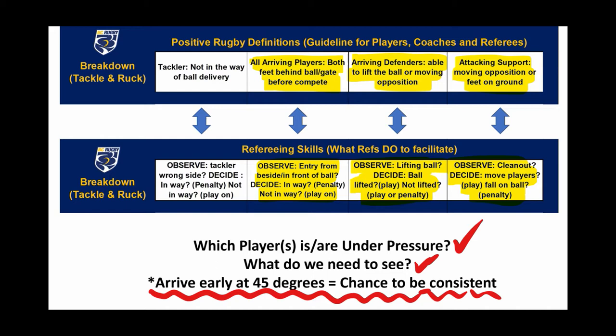The important thing before every tackle, every collision, we ask ourselves always which player or players are under pressure and what do we need to see from that or those players. With everything breakdown, if we arrive early at 45 degrees in terms of our positioning, it gives us a chance to be consistent.